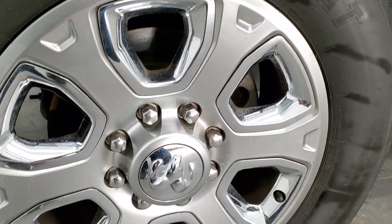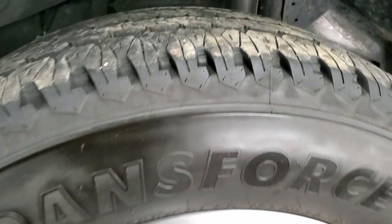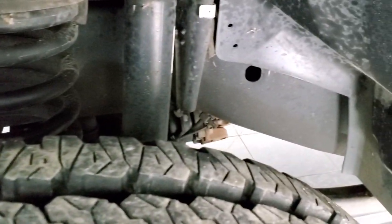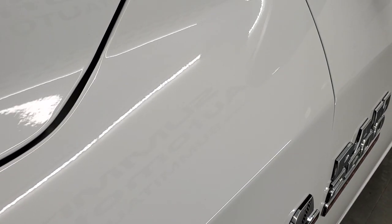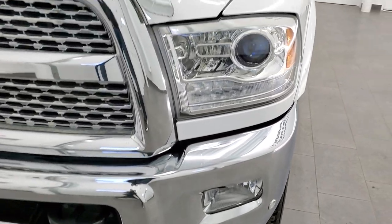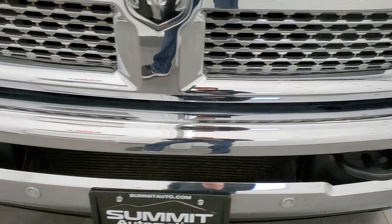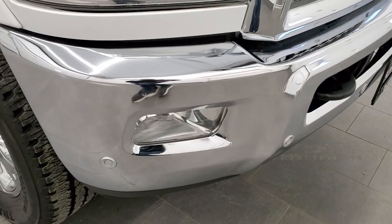It comes with 20-inch painted alloy rims with chrome pockets and Firestone Transforce LT 285/60 R20 tires. These tires have about 80 to 90 percent of the tread left all the way around. The frame and underbody is in really nice shape. This truck came out of Oregon. Front fenders are in excellent shape, and you get the projector headlamps, LED running lights, and factory fog lights.